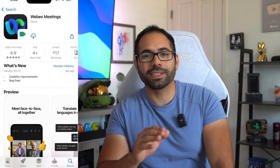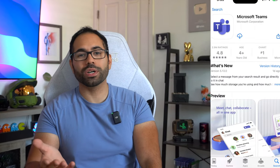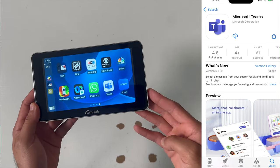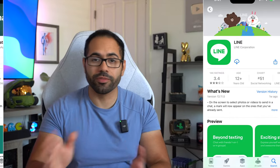For work communication, Cisco Webex Meetings is supported on CarPlay. You also have Microsoft Teams, WhatsApp, Zoom Cloud Meetings, and LinkedIn — all usable on your CarPlay screen.